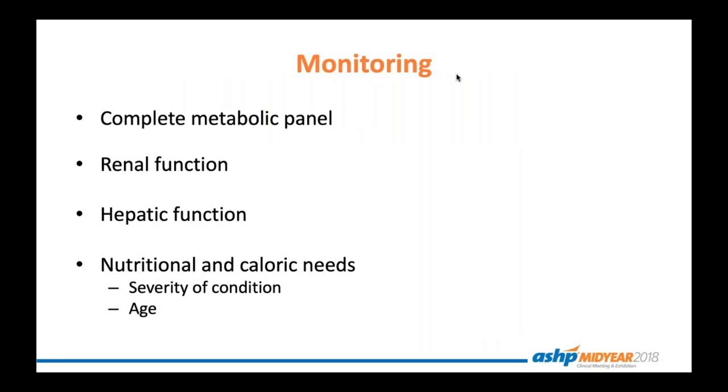As pharmacists, we also must be concerned about monitoring our patients. Due to the ingredients contained — including electrolytes, lipids, amino acids, and dextrose — it's essential to monitor patients using a complete metabolic panel to keep track of things like sodium and potassium, and also look at renal and hepatic function to see if we need to limit or increase certain components. We also want to make sure that based on the patient's condition and age, we're giving them the proper amount of calories they need to heal and grow.